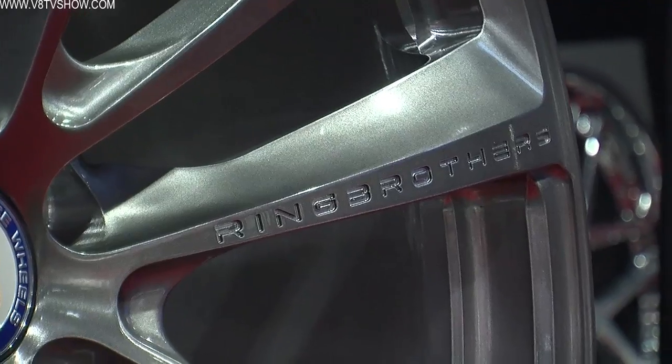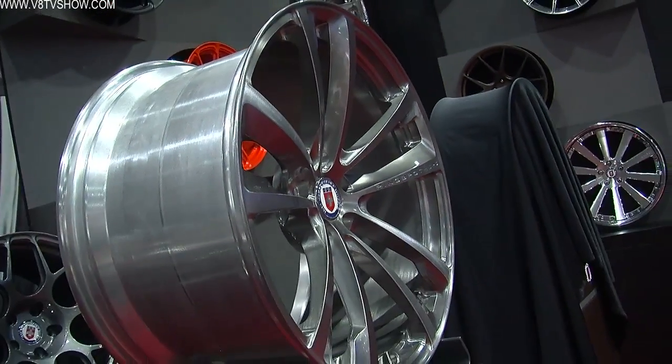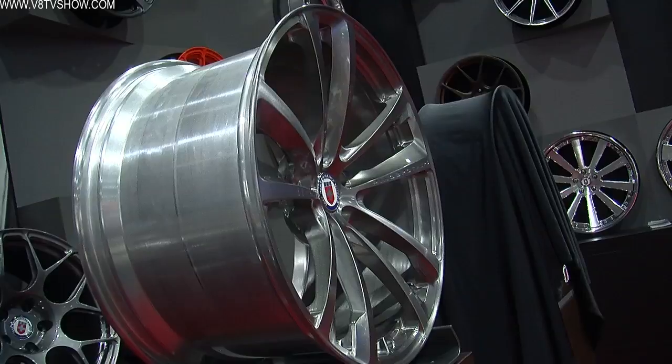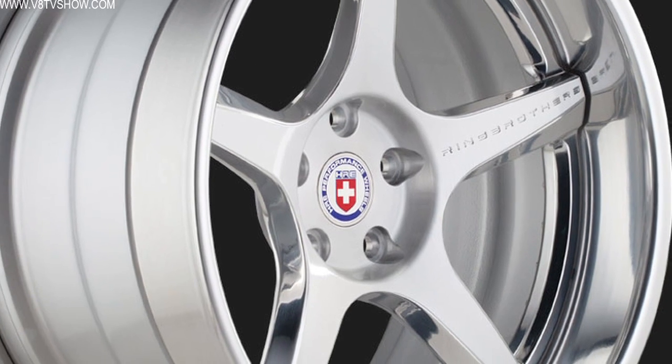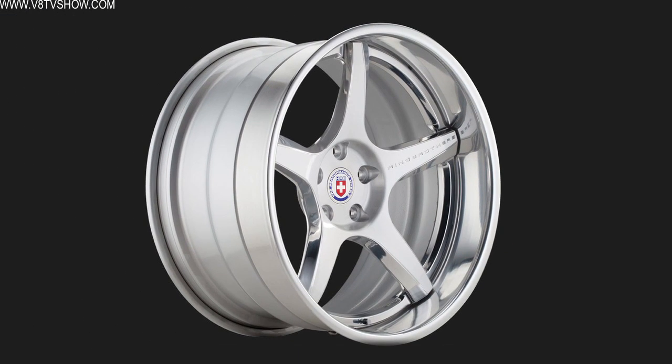When Ring Brothers approached us, we said let's not just make a private label wheel for you — let's really partner and work with your designers and our designers to create a Ring Brothers edition. Something we can build on, producing more styles as we go. We've got two wheels: a one-piece forged wheel, the RB1, geared more toward contemporary late-model cars, and a three-piece RB2 more for vintage builds. Either one can go either way — they definitely have a muscle car feel.